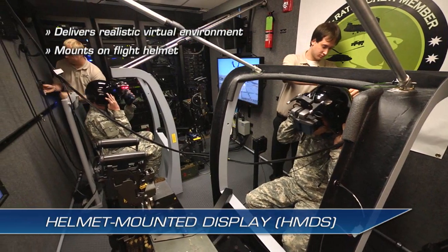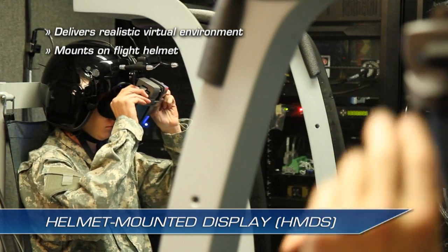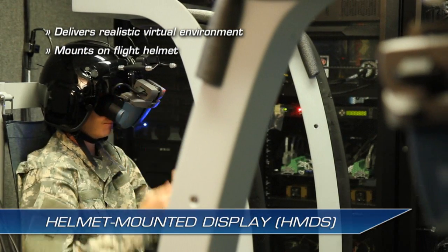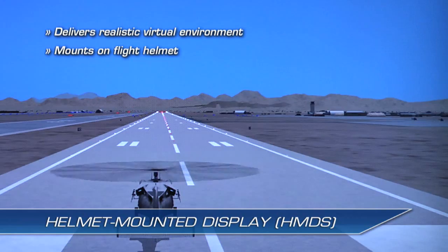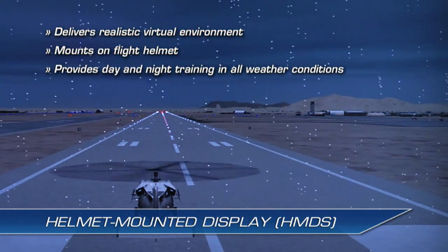The HMD mounts on the Army flight helmet by replacing the night vision goggles, or NVG, visor with the NCM-3 quick-release visor mount. The HMD immerses soldiers in the virtual environment for day and night task training in all weather conditions.